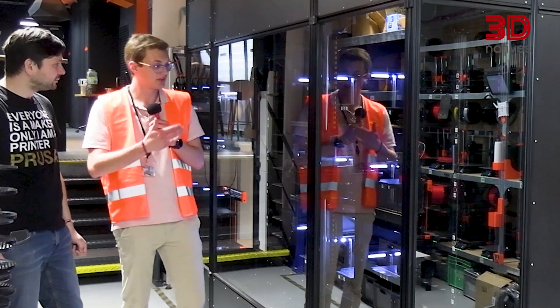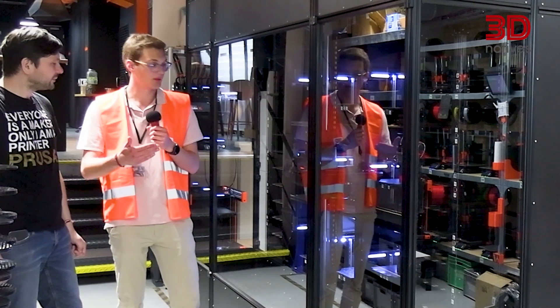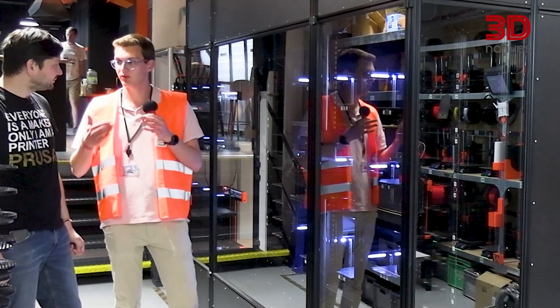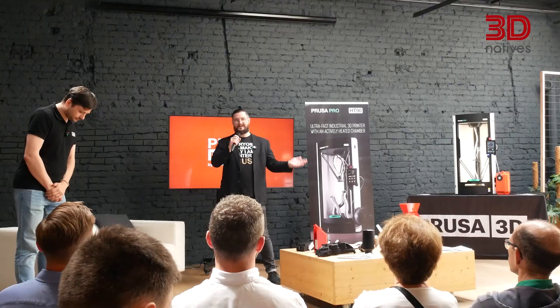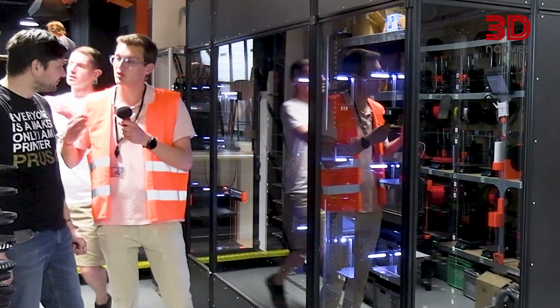Now we're just in front of the AFS. It's quite interesting seeing the evolution coming from the Mendel, going from the i3 line and evolving into different kinds of 3D printing — especially with the Prusa Pro HD 90 we saw yesterday, and now the AFS. How do you see the future of 3D printing?